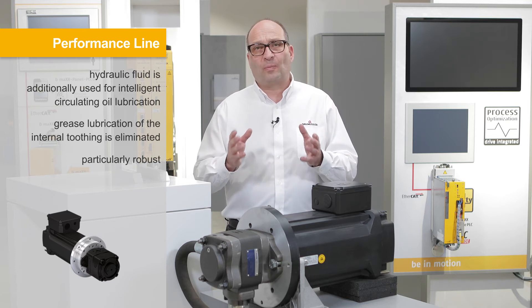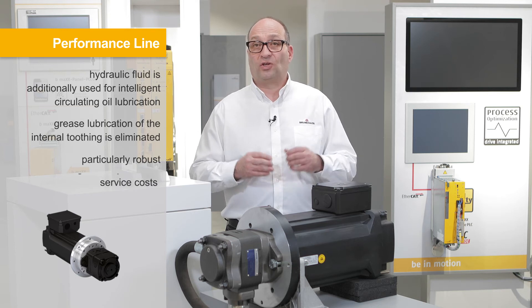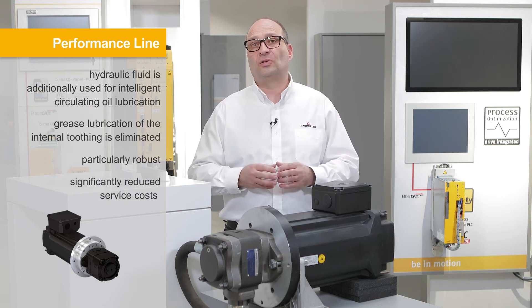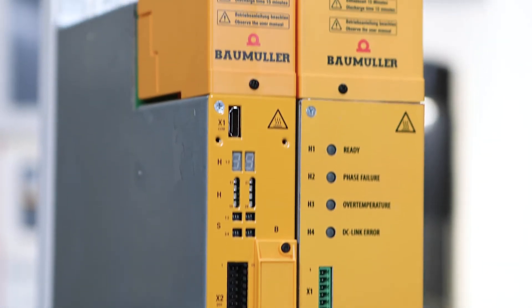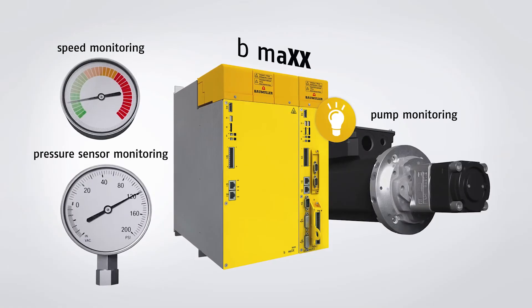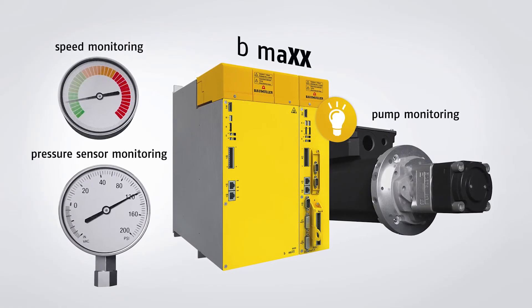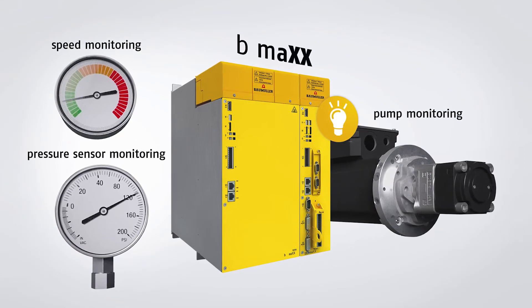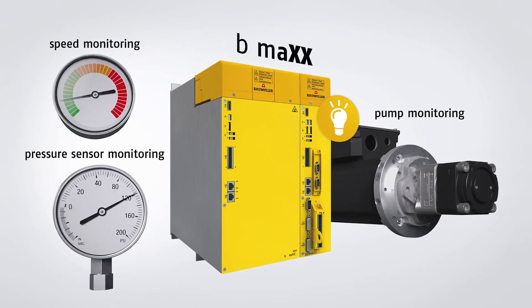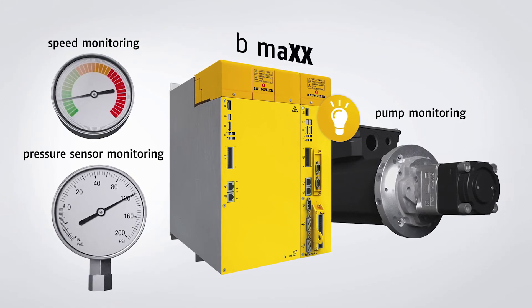Baumüller is the only supplier of this patented solution, which leads to significantly reduced service costs in operation. The converter is very important — it ensures that the speed and pressure of the servo motor can be controlled. The converter receives pressure and flow rate set point values from the central control unit and adjusts the motor speed accordingly. In addition, the converter also has functions such as pump protection functions, pressure sensor monitoring, and intelligent pressure and flow rate control.